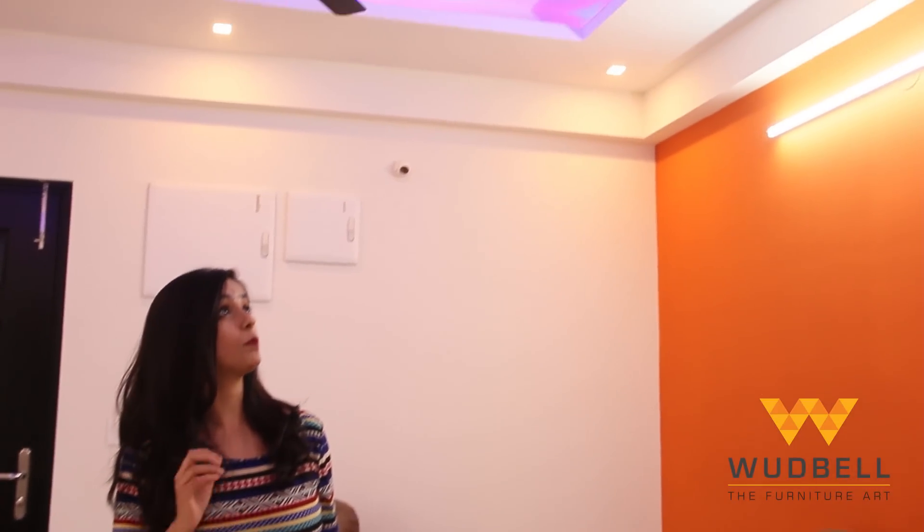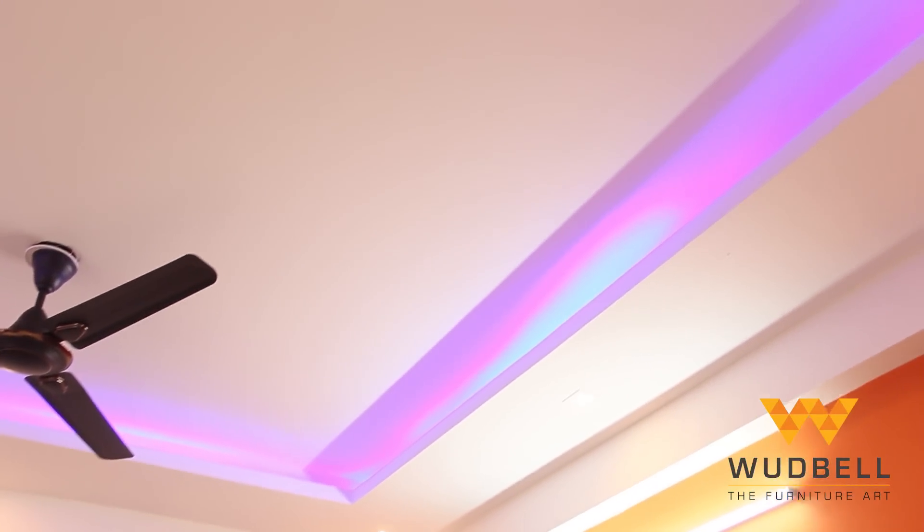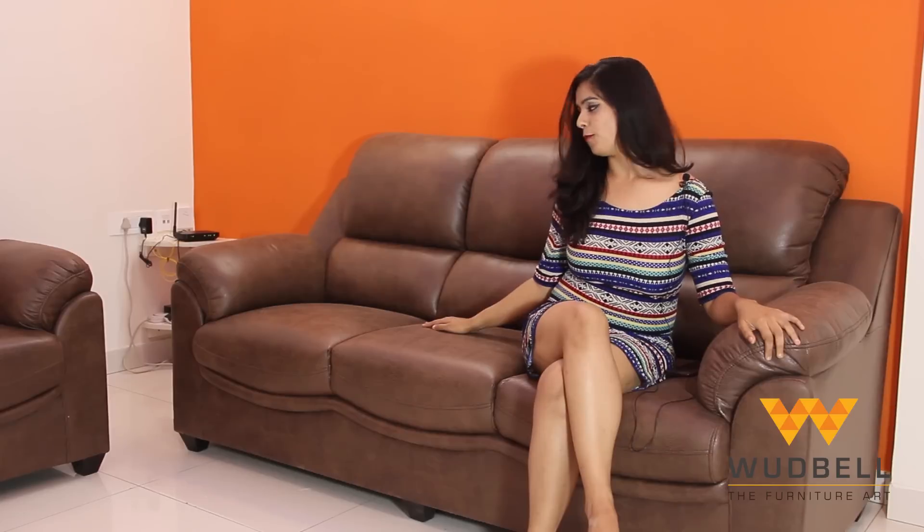The first highlight about this house design is the beautiful fall ceiling, which is embedded with spot warm lights and cool blue colored lights. Right now I'm in the living room, sitting and relaxing on the sofa set. You can see it's a beautiful walnut color and it's made up of leather.